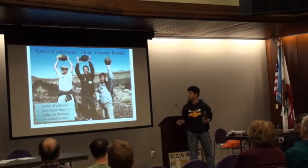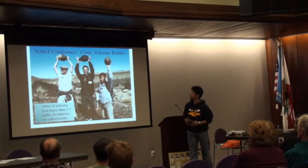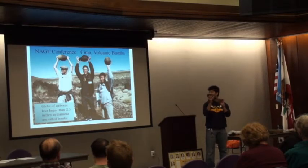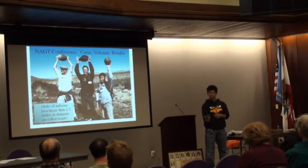Blobs that are airborne and are 2.5 inches in diameter or bigger are called bombs. Here we can see bigger bombs. It's just like a football. The tail usually comes attached — when it goes up in the air it leaves a trail, and when it comes down it breaks off like a tadpole.